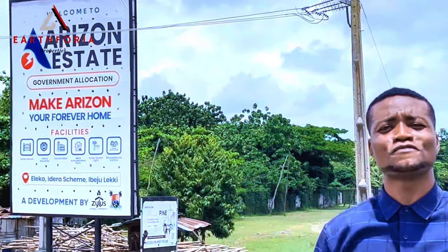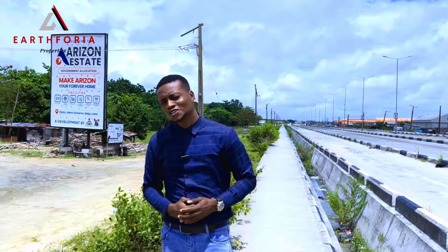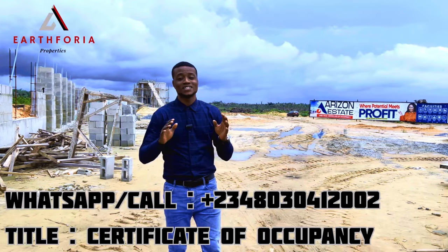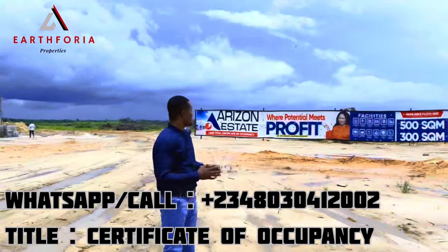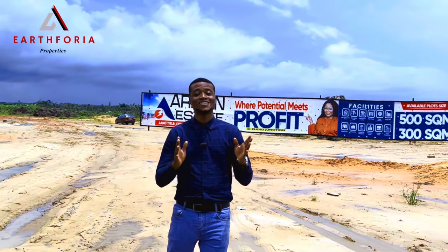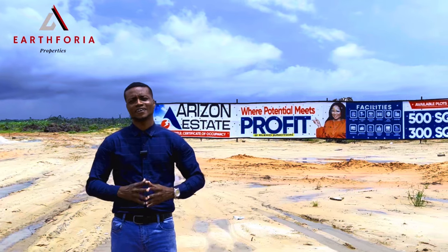I need you to stay on this video while I take you on a tour to this lovely property. Are you looking for a property with good value here in the heart of Ibeju Lekki, Lagos, Nigeria? Welcome to the Arizona Estate, where potentials meet profits. This lovely property is located right behind the famous Pan-African University, two minutes drive away from the newly constructed Lekki Expressway, Lagos, Nigeria.